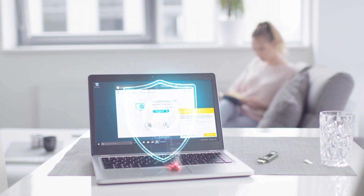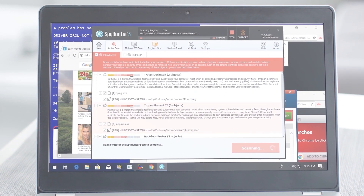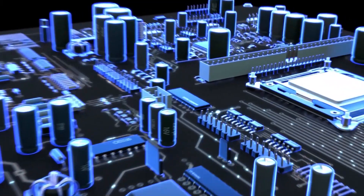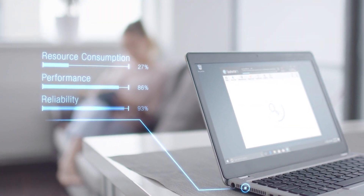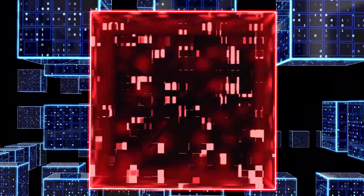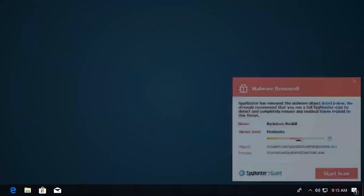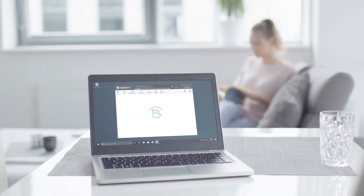SpyHunter 5's strongest features are found in its malware repair capabilities. Its remediation algorithms dive deep into your system to remove and address complex malware issues affecting PCs today. While many anti-malware products only flag and quarantine malware and ultimately fail to fully remediate the root problem, the SpyHunter 5 remediation algorithm detects, quarantines, and programmatically repairs malware problems on your PC. SpyHunter 5 is a powerful PC utility that repairs malware threats in many cases where other competing anti-malware and anti-virus programs may fail.